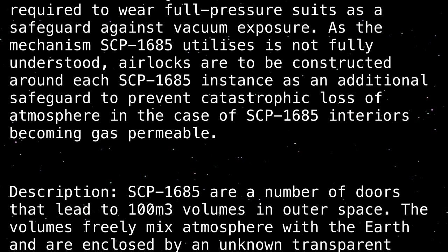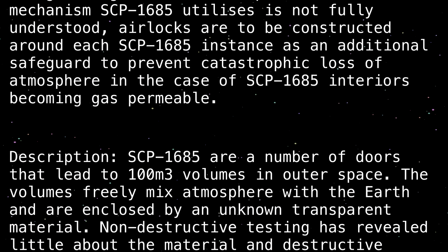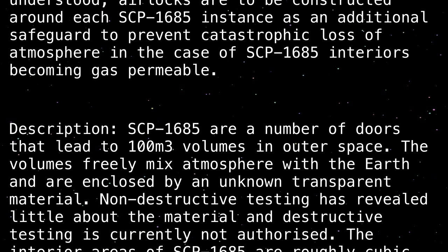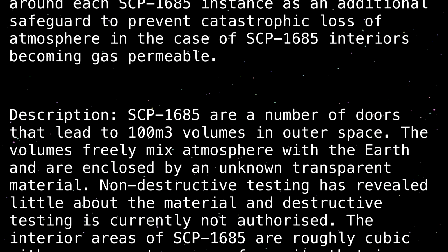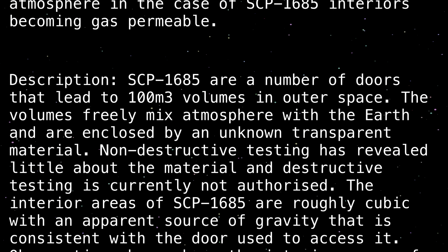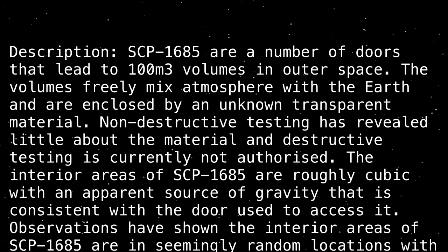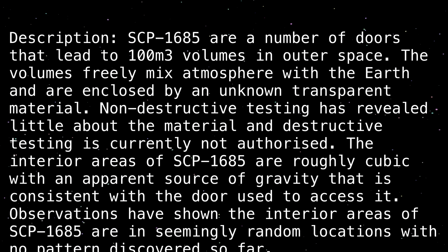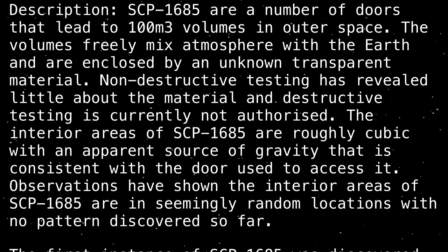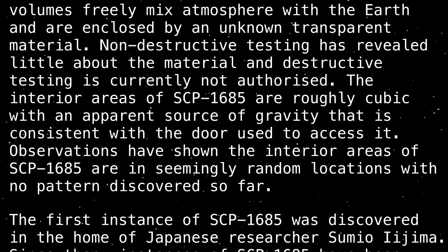Description: SCP-1685 are a number of doors that lead to 100 meter cubed volumes in outer space. The volumes freely mix atmosphere with the Earth and are enclosed by an unknown transparent material. Non-destructive testing has revealed little about the material, and destructive testing is currently not authorized. The interior areas of SCP-1685 are roughly cubic, with an apparent source of gravity that is consistent with the door used to access it.